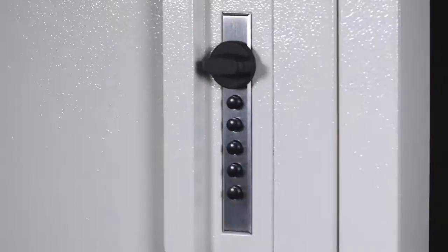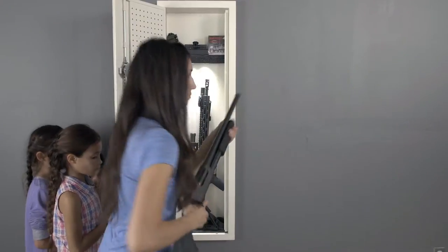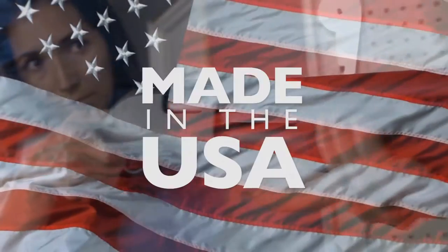The Closet Vault is designed to easily install between wall studs, featuring our DOJ approved 3-point locking system. V-Line products — made in the USA.